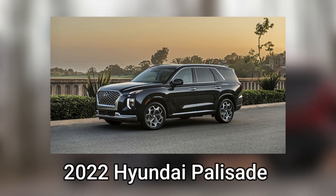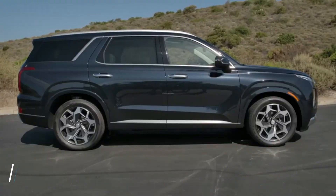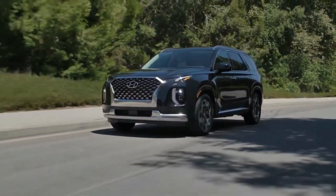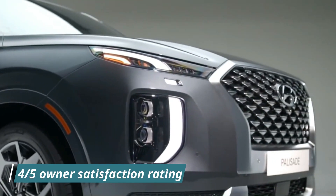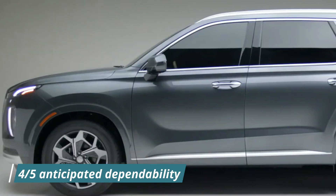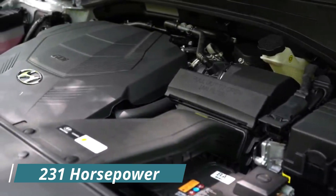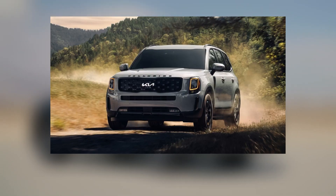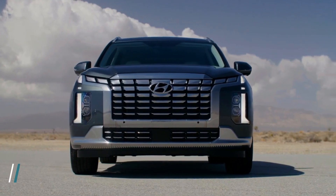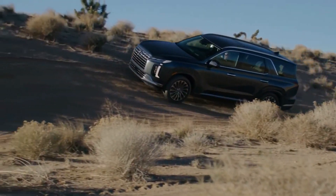Number 3: 2022 Hyundai Palisade — Score 87. Pricing for the 2022 Hyundai Palisade starts at $33,350 for the base SE model. Consumer Reports gives the Palisade an overall score of 87 and an 88 out of 100 on the road test. The Palisade also gets a four out of five owner satisfaction rating and a four out of five anticipated dependability rating. The 3.8-liter V6 engine has 231 horsepower. It achieves 20 mpg in the city and 26 mpg on the highway and can tow up to 5,000 pounds. Consumer Reports recommends all three top SUVs, so if you decide to buy one of them, you'll probably be satisfied.